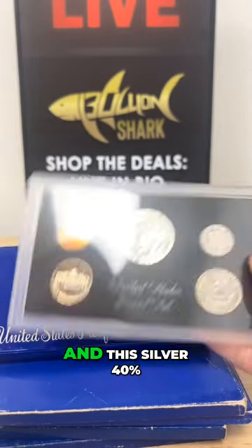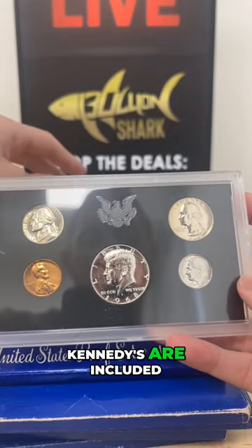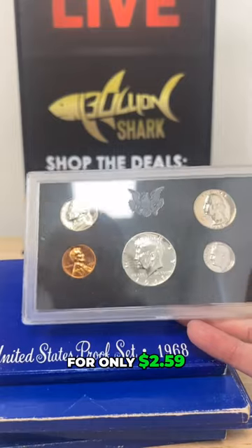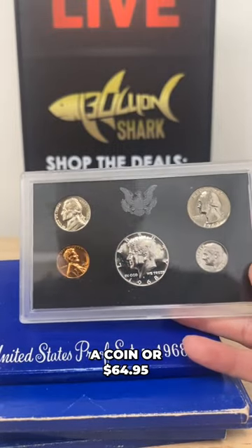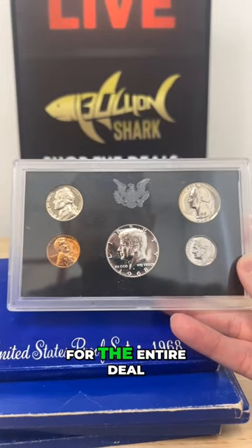And the 40% silver Kennedys are included, for only $2.59 a coin, or $64.95 for the entire deal.